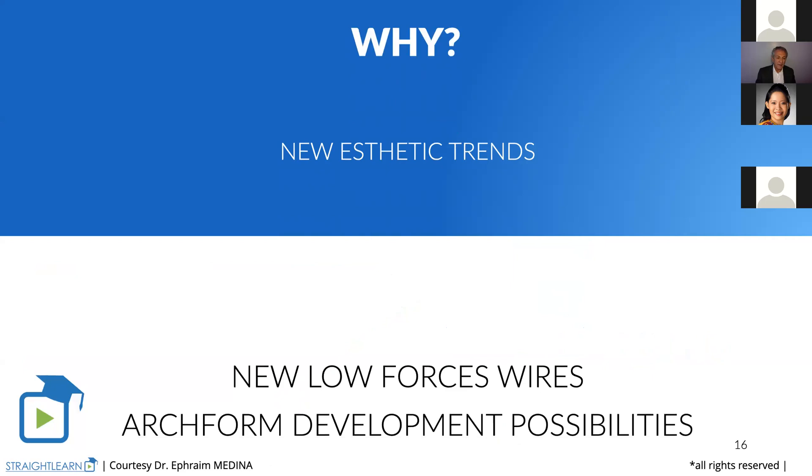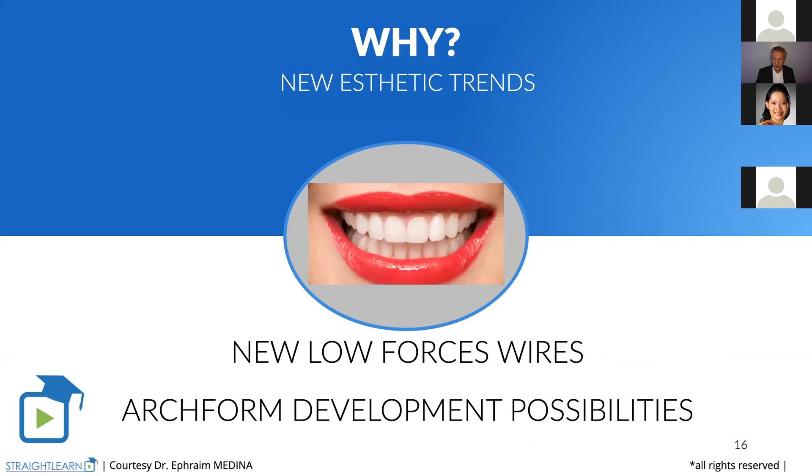We have answered the why. Why? Because of the new aesthetic trends. And with the new low-force wires we have today, we can do it quite easily.